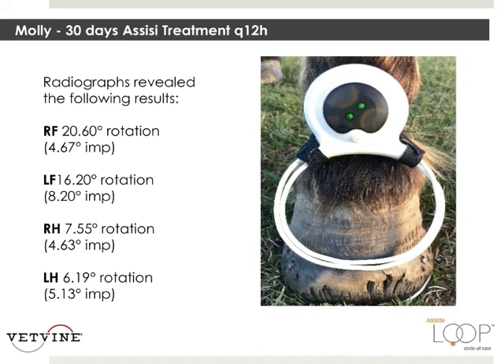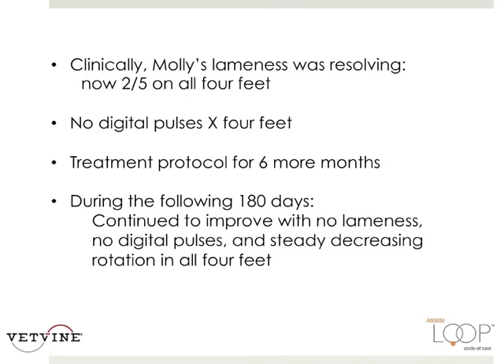So we're going to keep on this plan. Clinically, upon examination, Molly's lameness was resolving. Now she's only two out of five lame on all four feet. We can't feel any more digital pulses. We're going to continue her treatment protocol for more than six months. During the following 180 days, she continued to improve with no lameness, no digital pulses, and a steady decreasing rotation in all four feet.